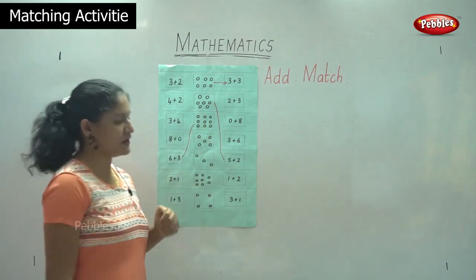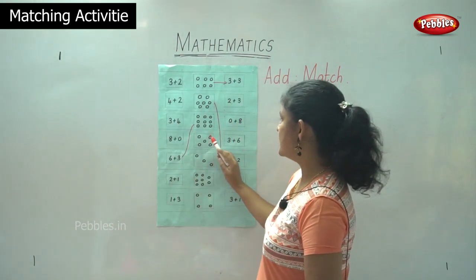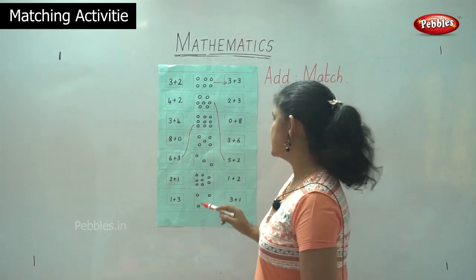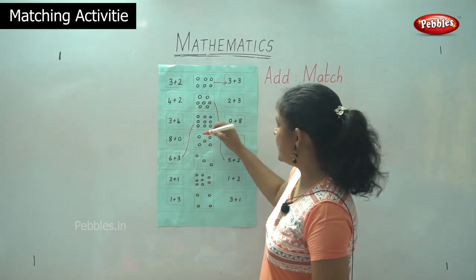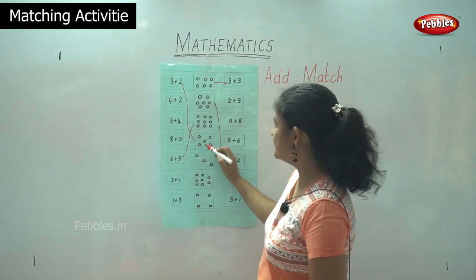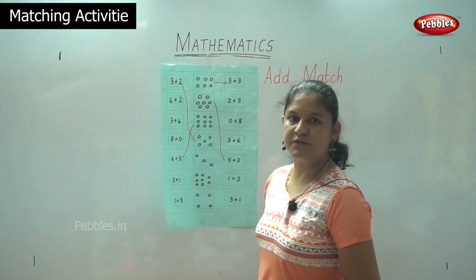So I hope you have understood this game of matching. We move on to the next box, which has one, two, three, four, five — so it has five circles. We have to see: one, two, three plus one, two. So it is three plus two — one, two, three plus one, two — which sums up to number five.